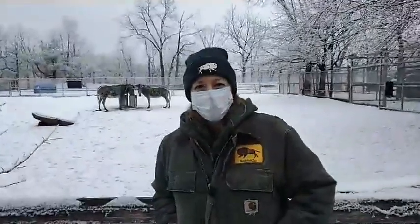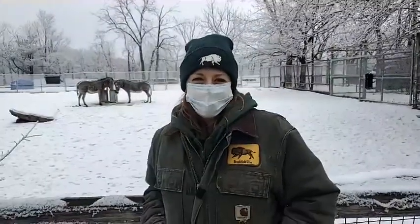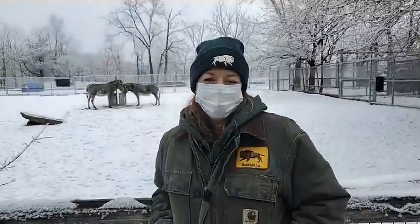I do have a fun joke for you as we're wrapping up: What's white and red and black all over? A zebra with a sunburn! Thank you so much for joining us today for Bringing the Zoo to You. We really appreciate all of your support — the zoo is closed right now, and we're excited to continue connecting you with wildlife and nature.